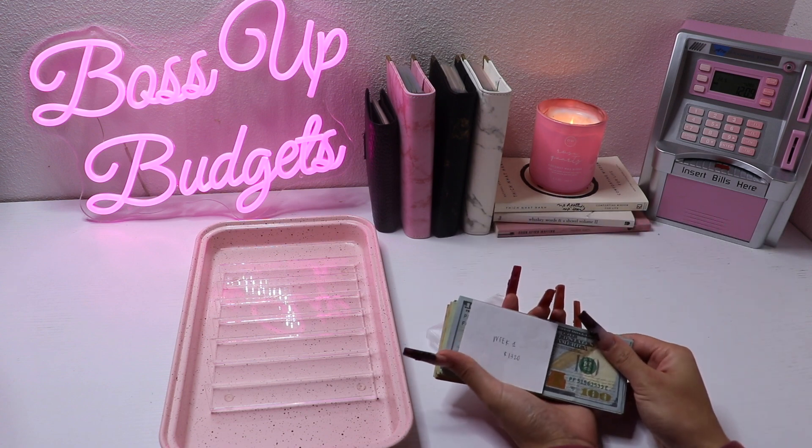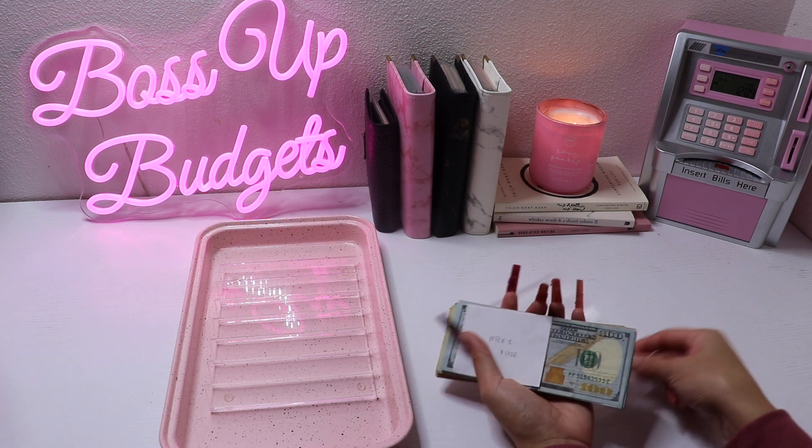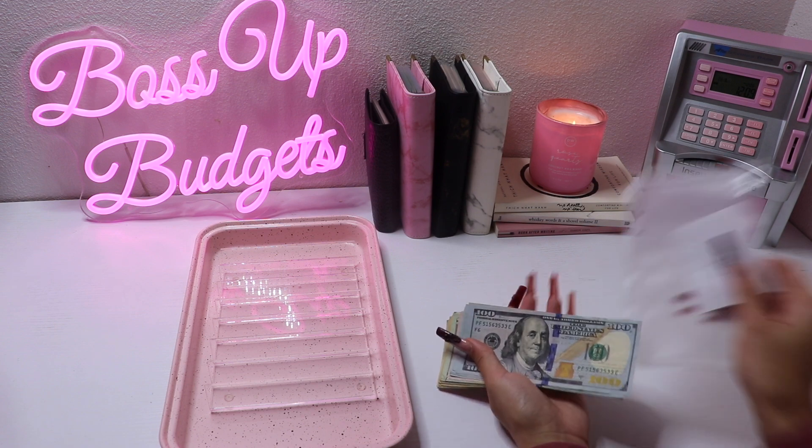I am going to be stuffing week one, which is $1,320. I'm going to go ahead and start counting.